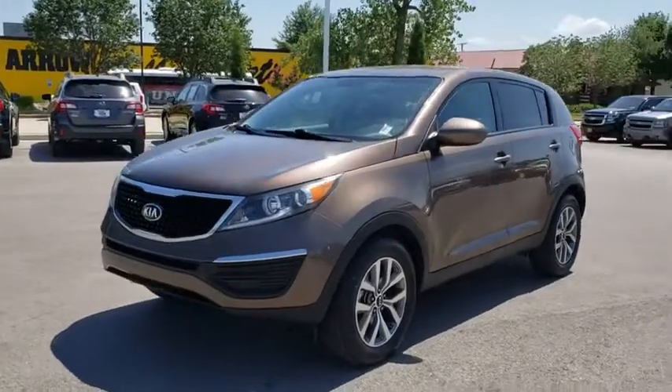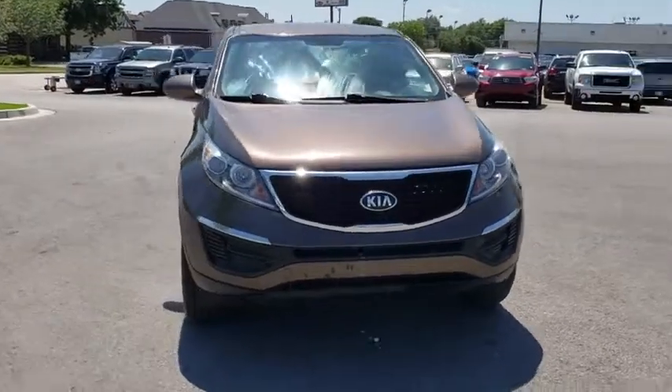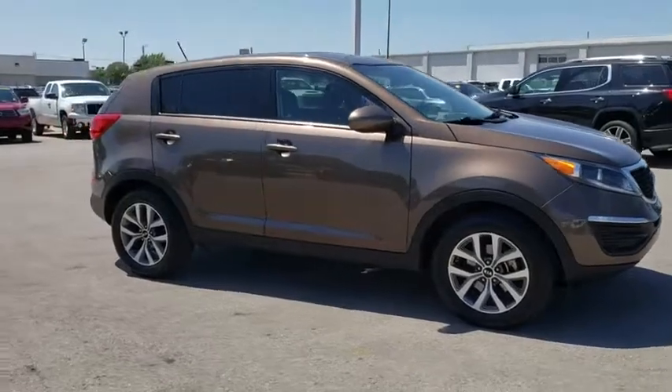Take a ride in the 2015 Kia Sportage. With its sleek and stylish exterior and its roomy, feature-laden interior, the Sportage both looks good and performs well on the road.